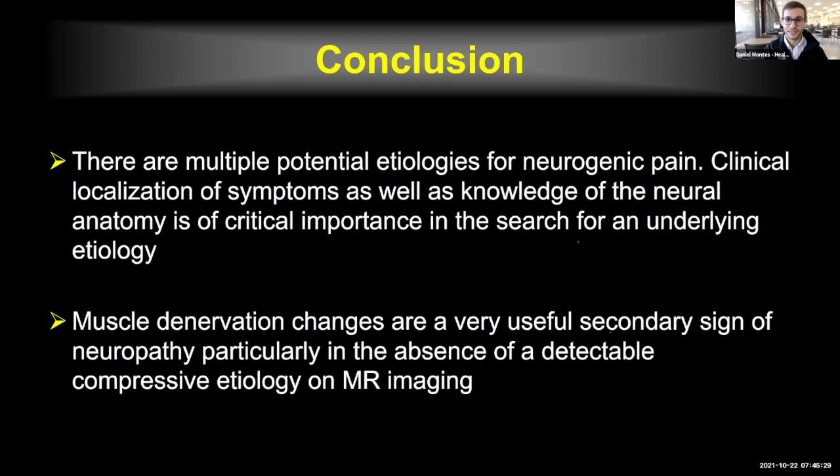We have two questions. The first, from Dr. Arenas, asks: can we use Dixon for fat suppression? Yes, of course it can be used, but it is not included in my protocol. We get used to the way things look in our protocols and get confident in how we assess the images, so I don't use Dixon, but anyone who wants to use it is welcome to.